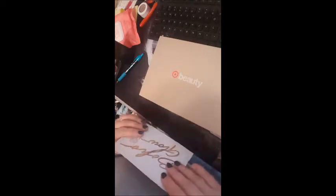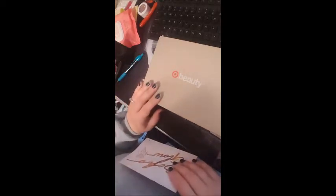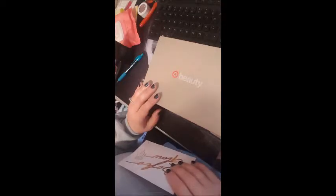Ipsy was kind of hit or miss with a little bit of spaces, but there was some cool stuff in there as well. I'm definitely excited this month and I can't wait to see the other Target beauty box and show you guys what they're all about.